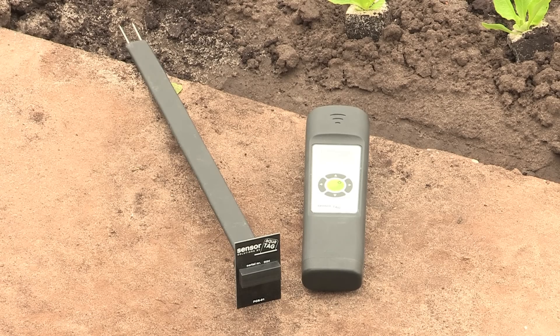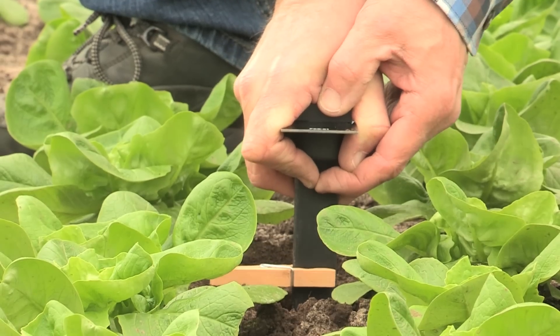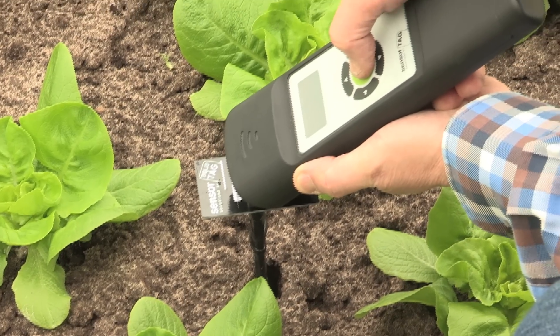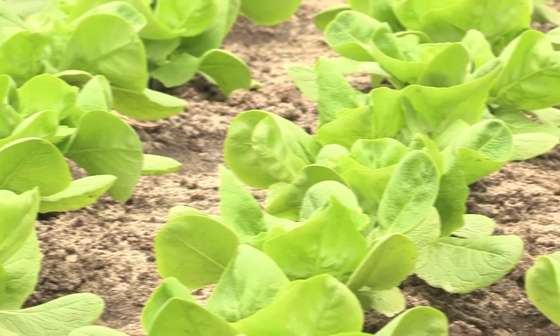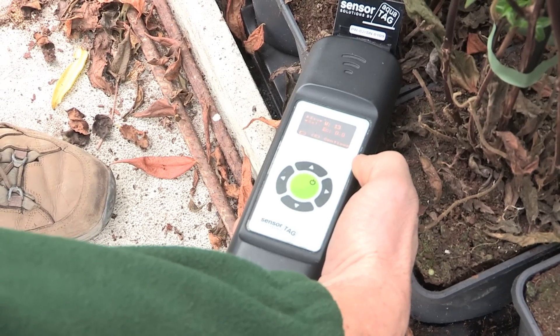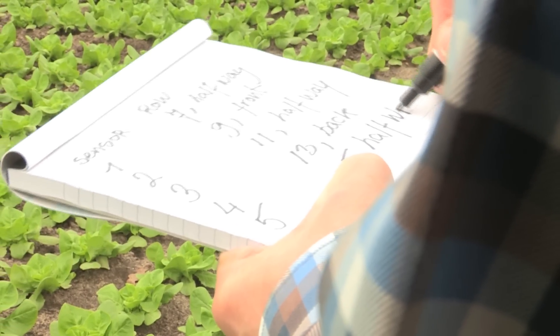The AquaTech sensor, developed by SensorTech Solutions, is a low-cost, simple-to-apply soil sensor that can be used by anyone. The sensor runs on the energy it gets wirelessly from a hand meter. To have the most accurate reading, several sensors are placed in the field. The data can be easily read from the meter. Based on the average of the readings, the decision is made whether or not to irrigate.